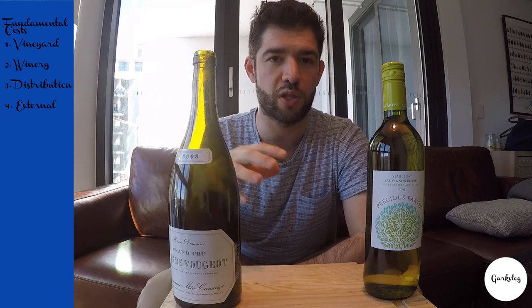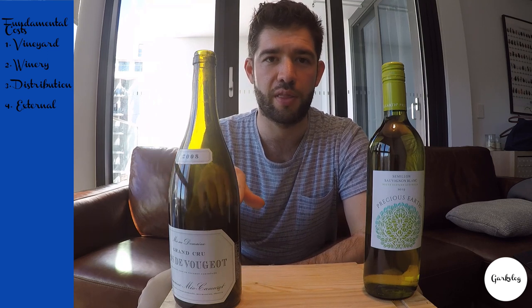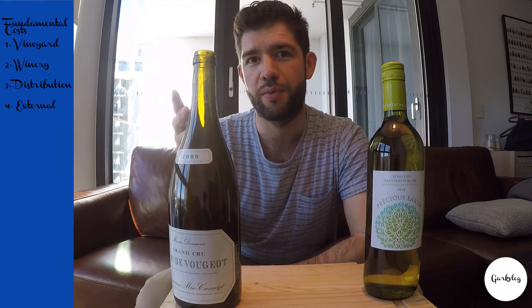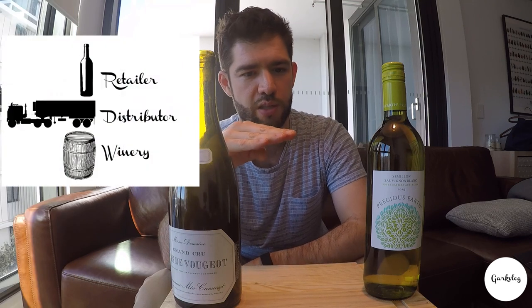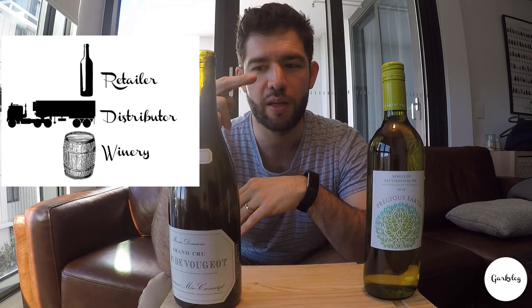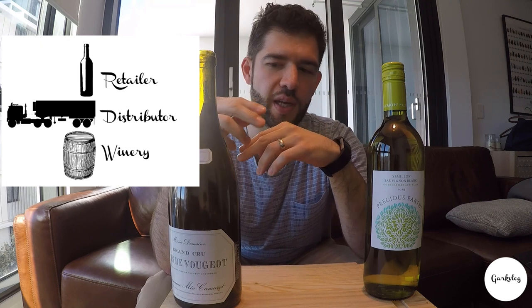After that, you've got distribution costs. You've got to find someone to sell your wine, and they need to make some money too. So you sell to a distributor, who then sells to a retailer. The winery takes a margin, the distributor takes a margin, the retailer takes a margin — you can see how it racks up, going from 100% to 150% to 150%.